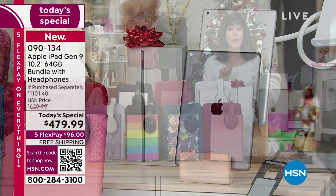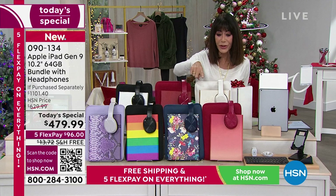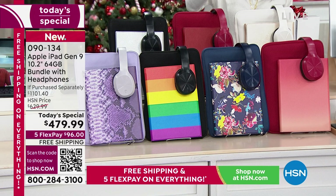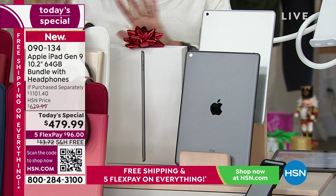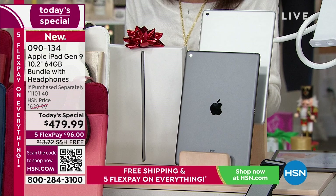Last holiday when we had this, it sold out by like midday. You're getting the first chance. Not only are you getting this massive bundle — when you look at the retail, this is an over $1,100 value — because you're getting the most popular, and by the way, this is the most affordable, but it is not basic by any means.